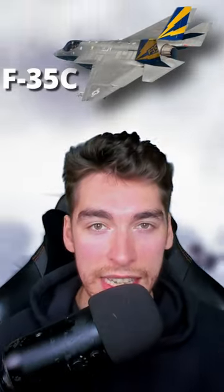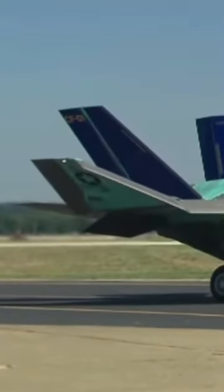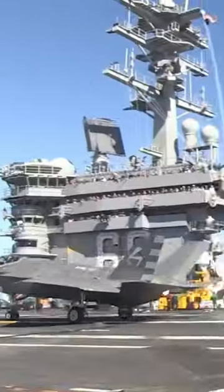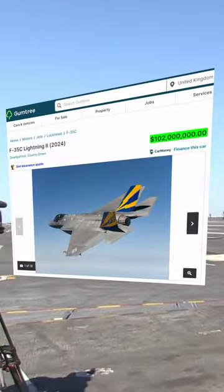Lastly, we have the F-35C. It has a larger wingspan, folding wings for space reduction, a strengthened frame, and an arresting hook. Only the US owns this variant, and they go for $102 million each.